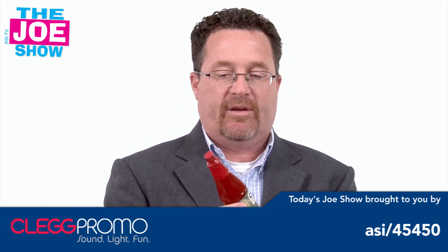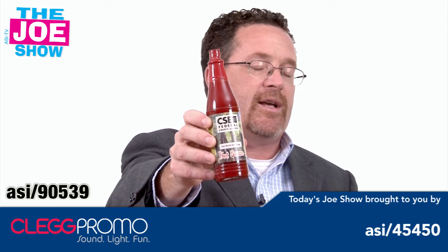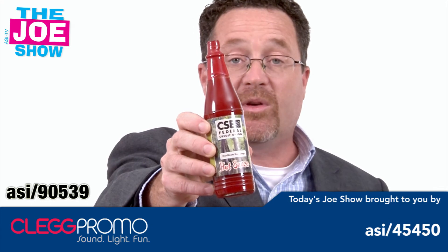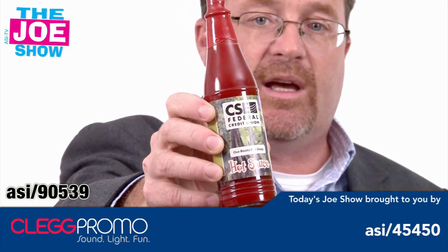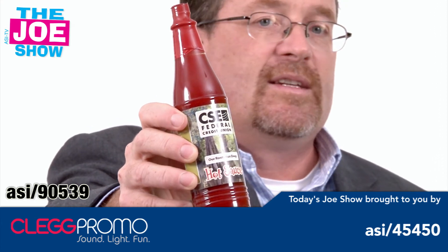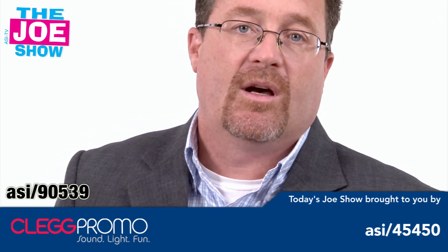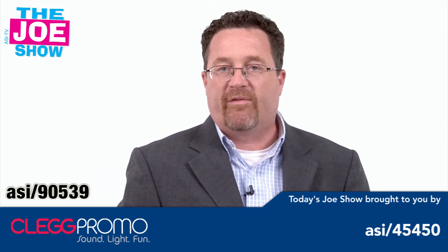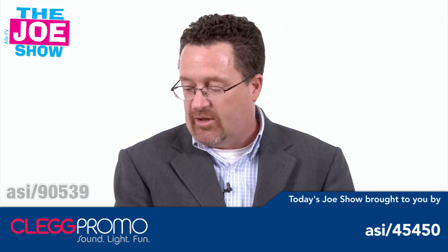We have custom logo hot sauce. Hot sauce goes with a variety of different foods — people love their hot sauce. It's good for barbecue, and people actually put it on their scrambled eggs. You can have your company logo put on there. Give it out at an employee picnic where family and friends are coming. If you have a barbecue event with a best chili contest, it would be a great prize to give to the top three.